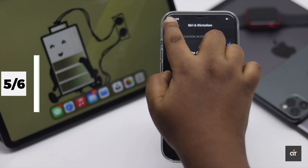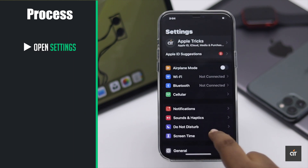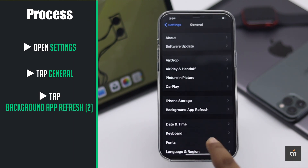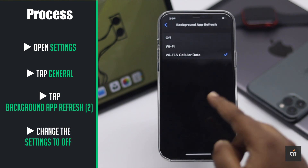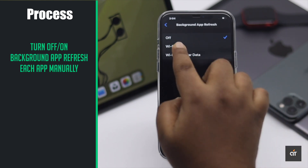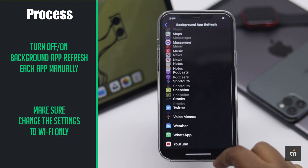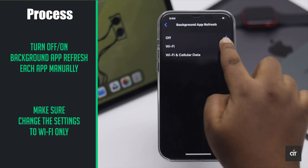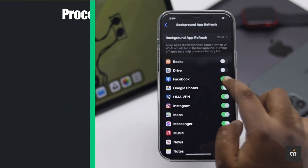You can turn off background app refresh to prevent battery draining on your iPhone. Go to Settings, tap General, tap Background App Refresh, then tap Background App Refresh again and change the setting to Off. If there are some apps you need constantly refreshing, make sure to set them to Wi-Fi only. Then go back and toggle off all the apps you don't need refreshing.